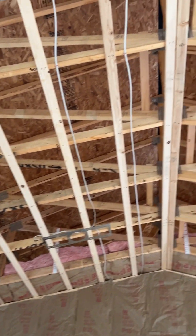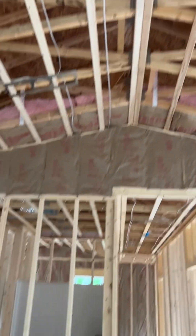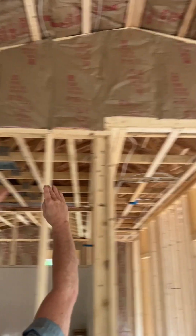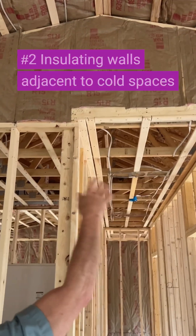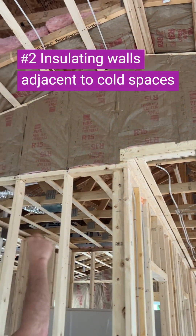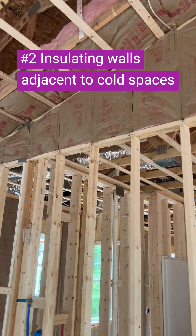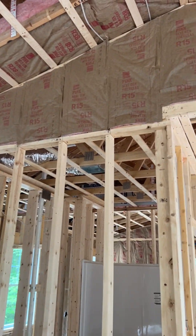Here's something a lot of builders miss. This wall in this cathedral ceiling — this V-shaped wall — on the other side of that is the cold attic. The builder has got R15 here. We would have preferred to see R21, just like an exterior wall.